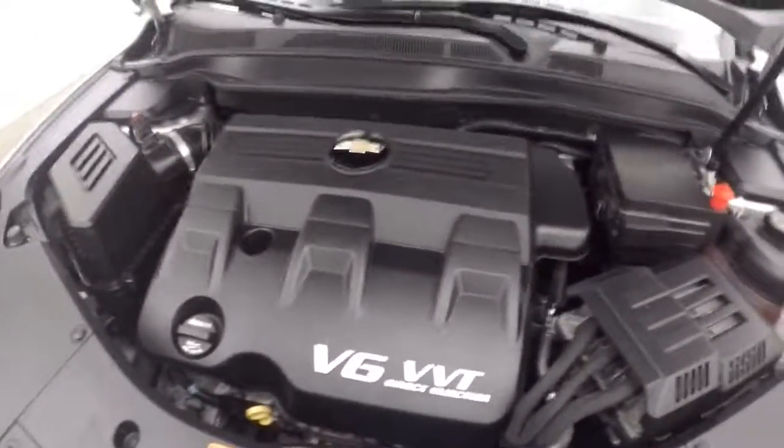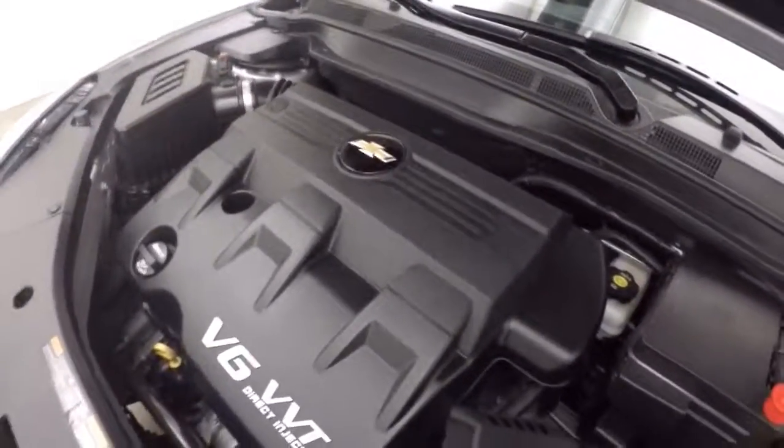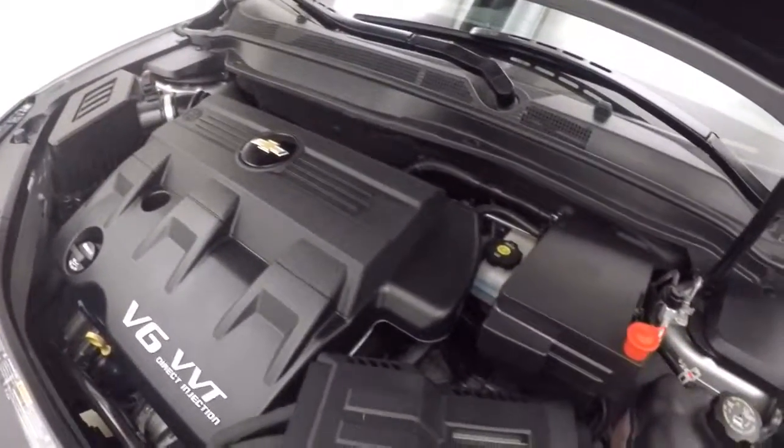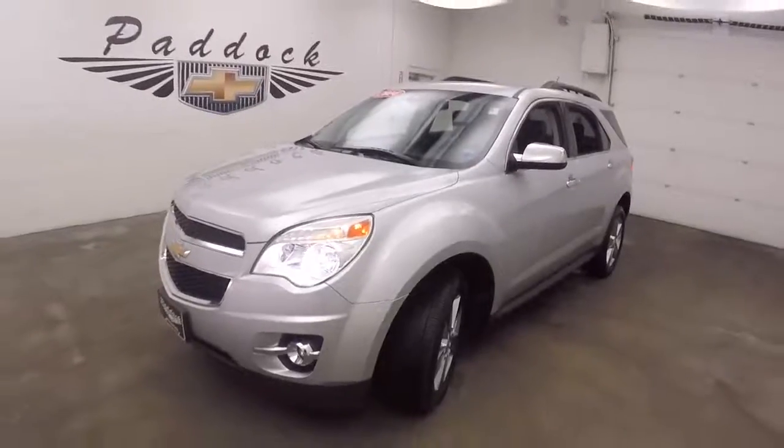Here's your 3.6 liter V6 — bigger engine. A fully loaded vehicle with plenty of power, still good on gas. That's the 2014 Chevy Equinox.